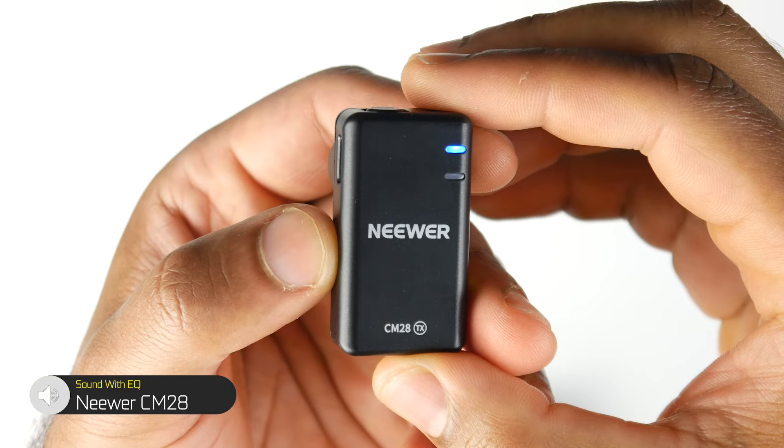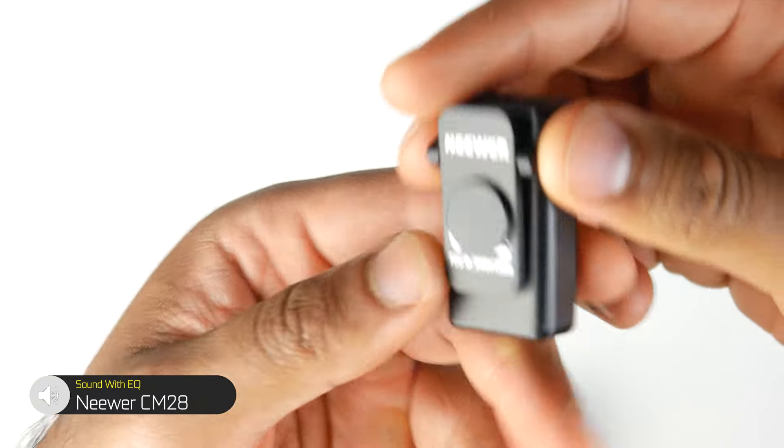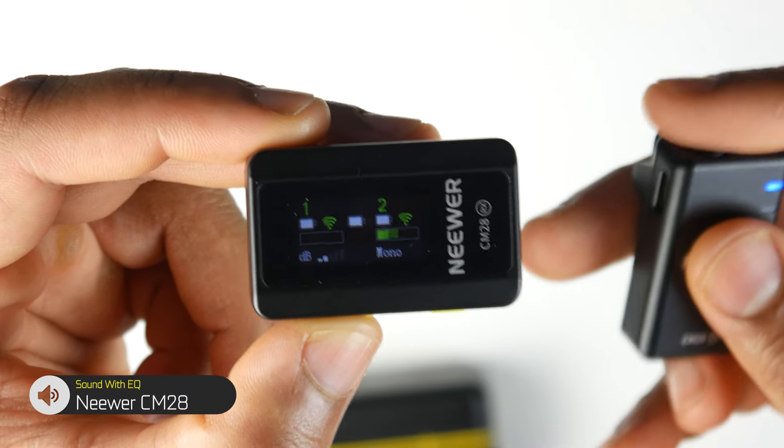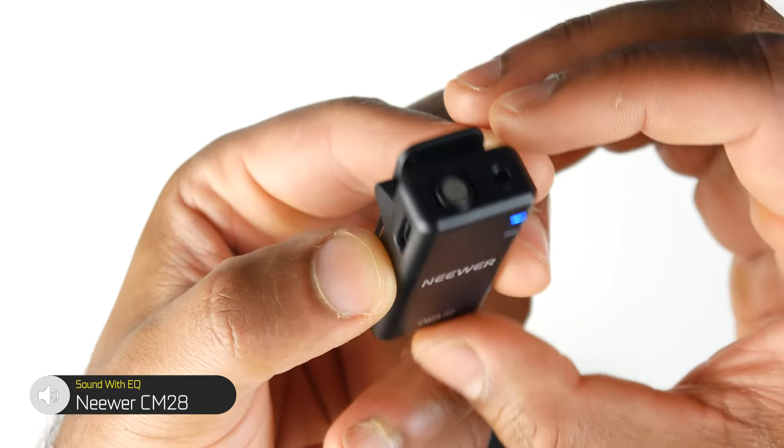Key highlights of the CM28 by Neewer: it's the only microphone here with built-in recording capabilities — 4 gigabytes of internal storage for about 9 hours of uncompressed raw audio. You can attach it via conventional clip or magnets, the receiver has a screen for visual audio level monitoring, gain control through the receiver, and it's universal — works on any 3.5mm connection, iPhone, and Android. It also has 3.5mm external mic input on the transmitter and 8 to 9 hour battery life. The big disadvantage is that the out-of-box sound isn't the best, the noise cancellation system almost ruins the audio, and it has a fairly high noise floor compared to the other microphones.